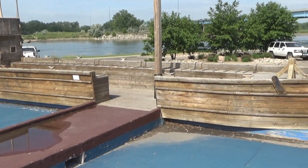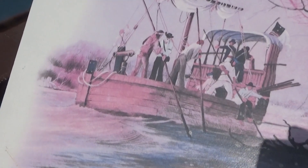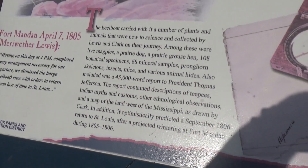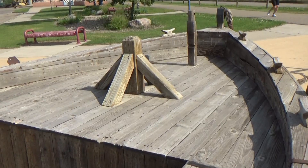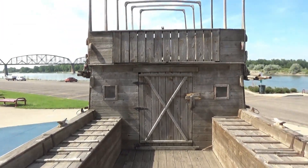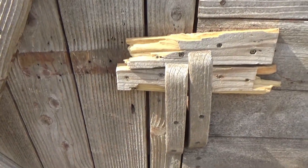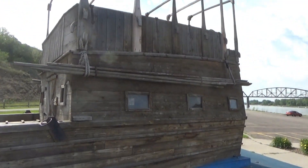This is the keelboat, and this is what it looked like when it was in service. Here's some information about it if you want to read that. You can walk up into it here. The wood is still in pretty good condition — they've taken good care of it. This part is bolted down so I can't see inside. Let's see if I can take a peek in the windows here. They've got some fence material so you can hardly see anything in here.